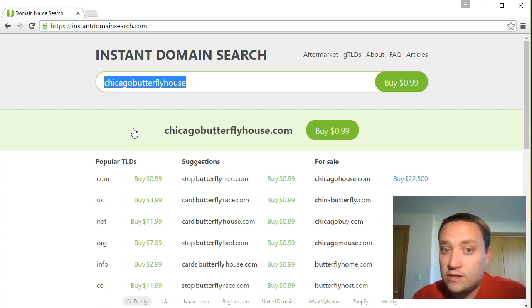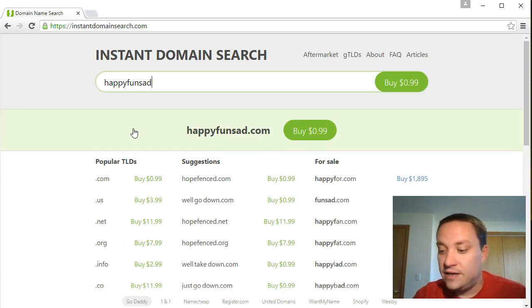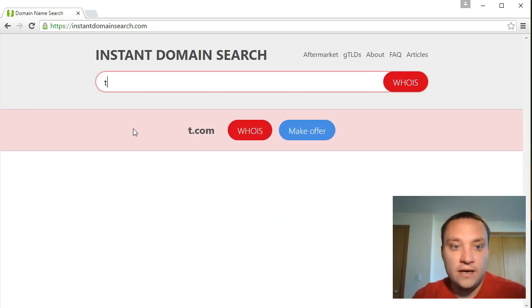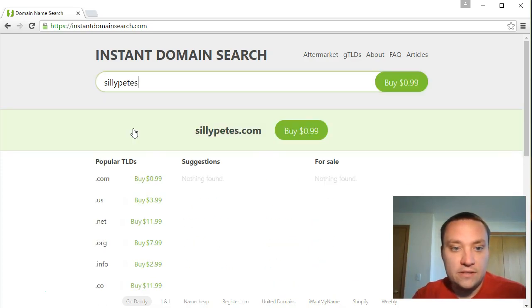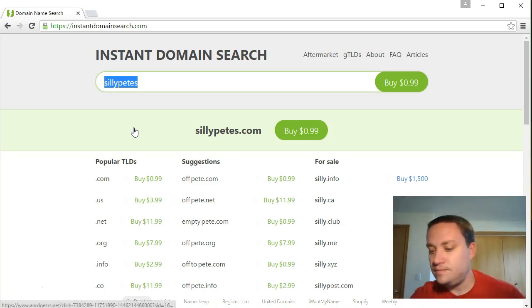I also suggest avoiding adjectives like happy, fun, sad, or silly - unless that is actually your company's name. Say you have 'Silly Pete's.' When talking to people, 'hey visit Silly Pete's' - if that name doesn't mean anything to them, by the time they get to a computer they might think: was it Silly Pete's? Funny Pete's? Crazy Pete's? You want to avoid anything that causes confusion or makes people mix up words.